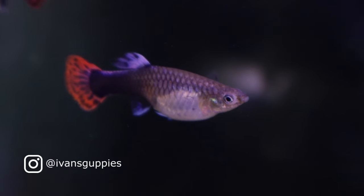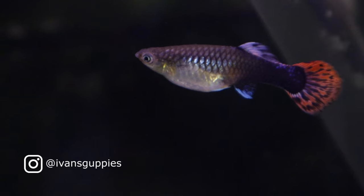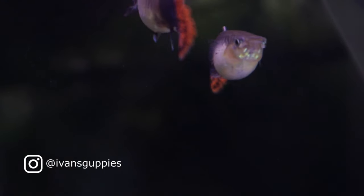Hi, and welcome to my channel, where I am documenting my progress of breeding a line of white-colored guppies that breed true.